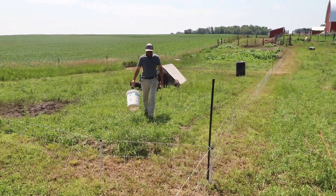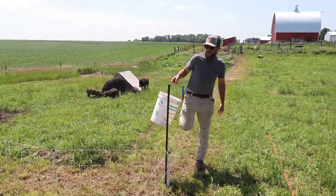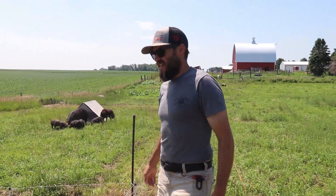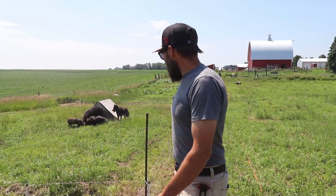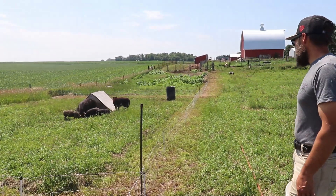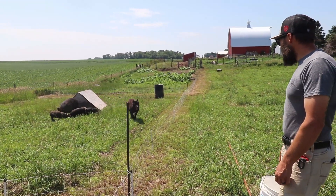We give them a couple of spots to spread out and eat in. Otherwise, one pig will monopolize and bully everybody else at the one feeding spot and they won't all get enough feed. Ragnar wants to be right in there in the mix with them. Good boy!